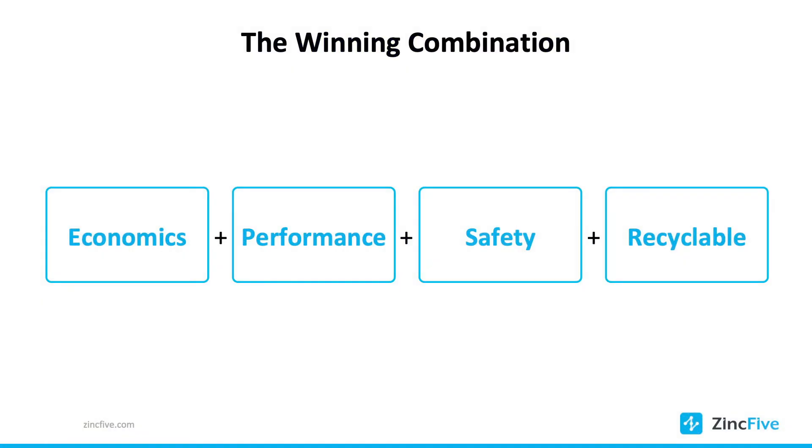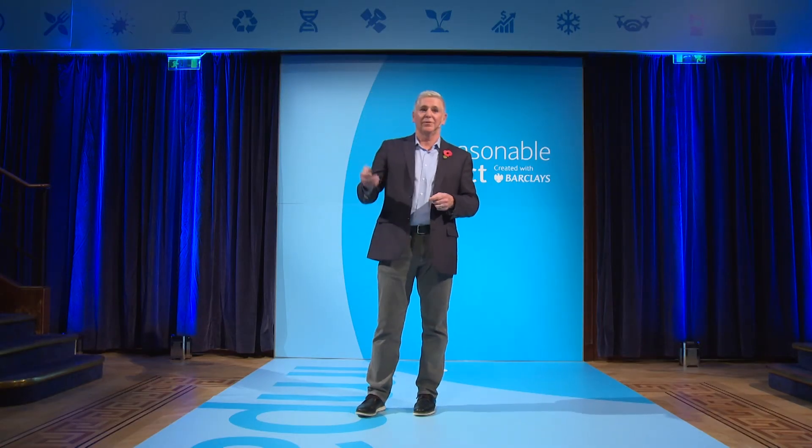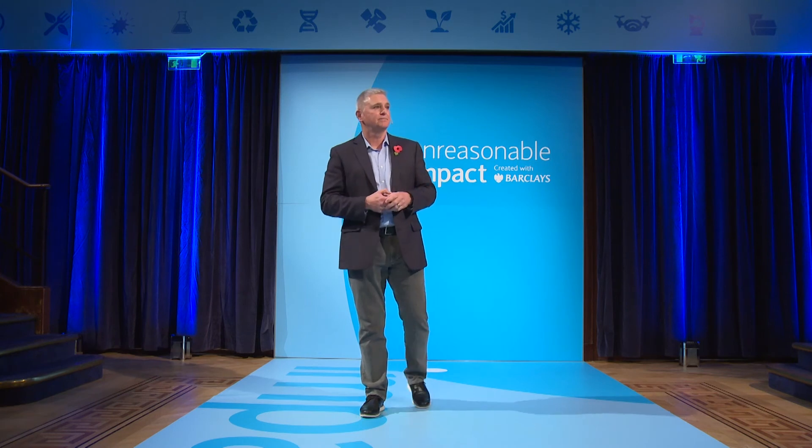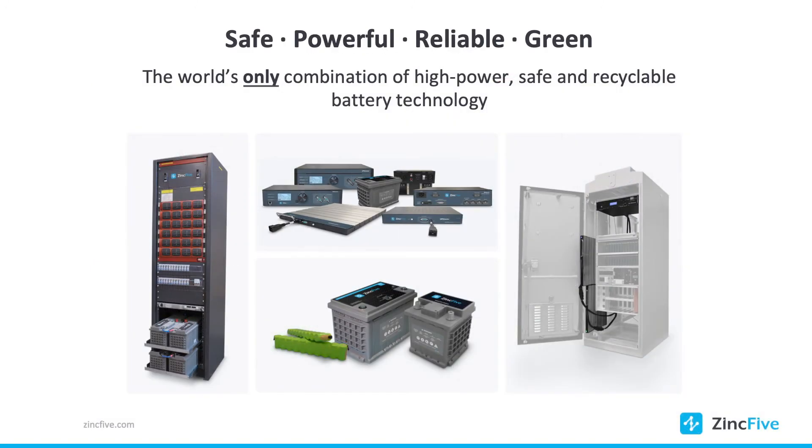Our battery performance is incredible. The safety: again, we don't catch fire, we don't explode, there's no risk of thermal runaway, and we're over 90% recyclable with no issues in recycling. You can see here our technology — in the upper left corner — is our battery backup system for signalized intersections, and we're making tremendous progress in data centers as well.